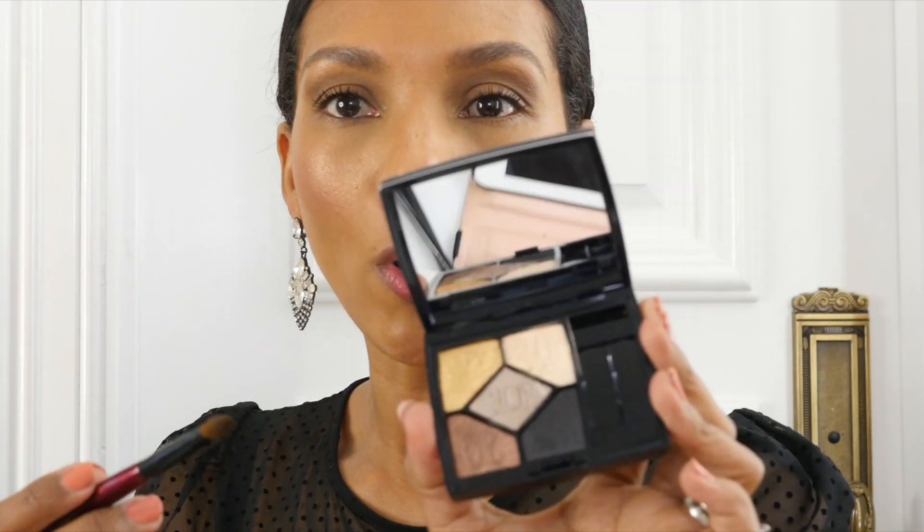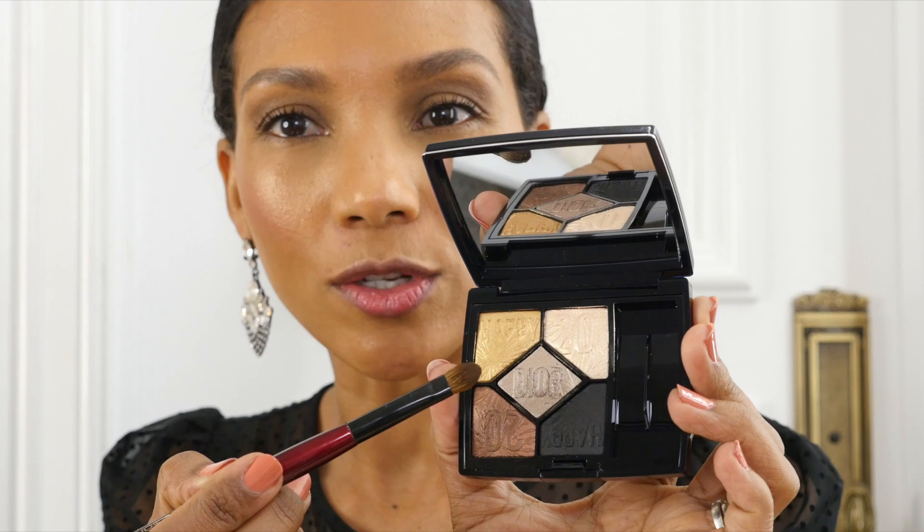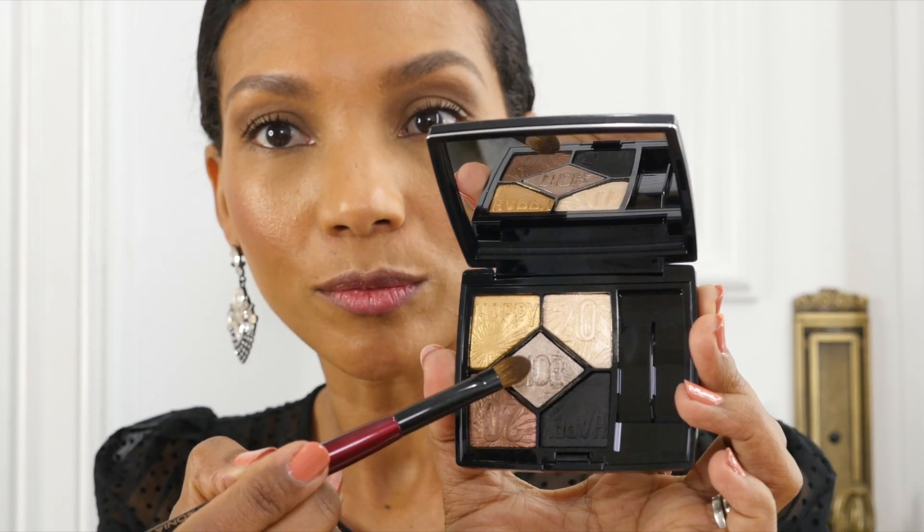Now I will go into the pewter silver color with a Sonya G Builder Pro brush and apply this color on my mobile eyelid.